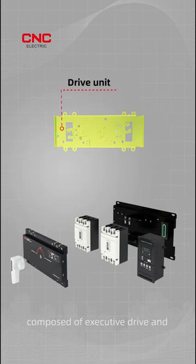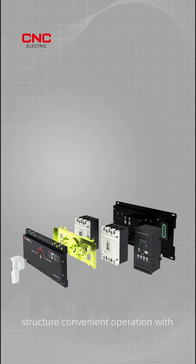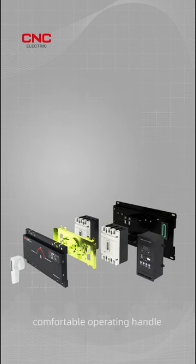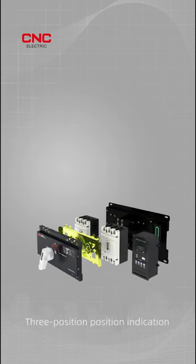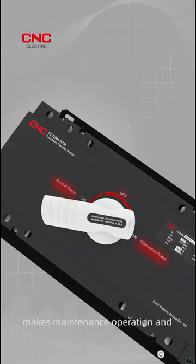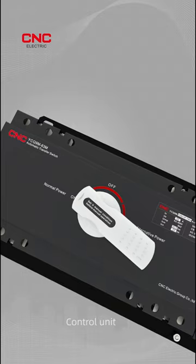Composed of executive drive and control unit with simple and practical structure. Convenient operation with comfortable operating handle and advantages of noiseless, low-impact, long service life, etc. Three-position position indication makes maintenance, operation, and power consumption more reliable.